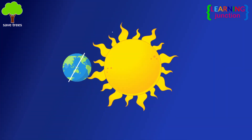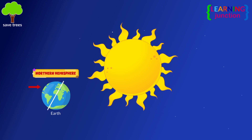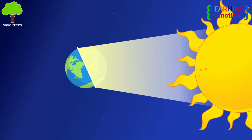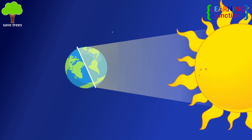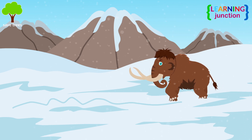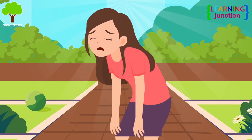When the Earth's angle of inclination is towards the Sun, it is summer in the Northern Hemisphere and winter in the Southern Hemisphere. When the angle of inclination is away from the Sun, it is winter in the Northern Hemisphere and summer in the Southern Hemisphere.